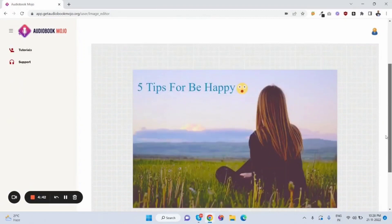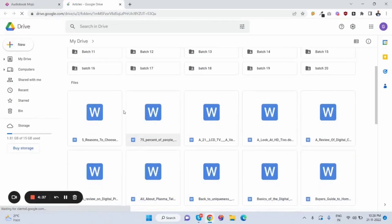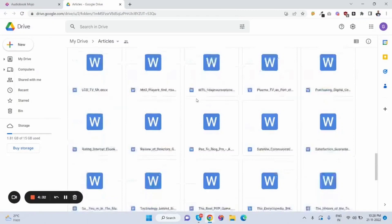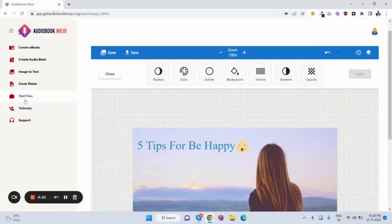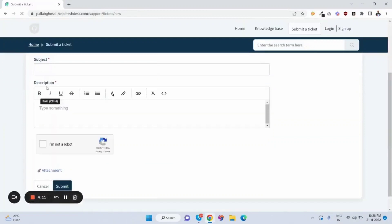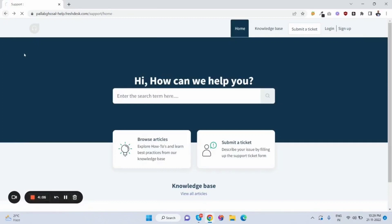Here are the text files where customers can directly use premade articles with PLR license. There are so many articles available. There's also a tutorial link and support — if customers face any issue they can create a support ticket. That's the app demo.